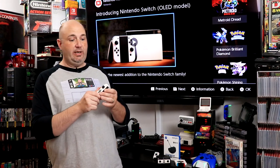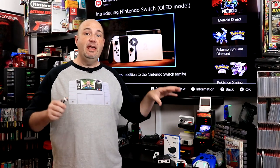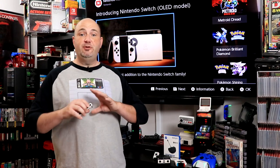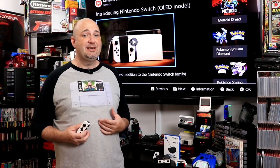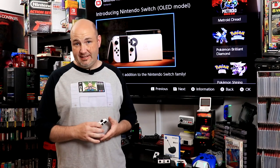One thing I will say: between the different color cases, the docks, and the Bluetooth audio adapters, if you buy all of those and a Switch now, you're going to spend more than what the Switch OLED costs. If you don't currently have a Switch, the Switch OLED is a good value — I can't say it's not, because it simply is. But if you're already invested in the Switch ecosystem, there is no compelling reason, at least from my standpoint, to rush out day one to get this — unless you absolutely have to have that seven-inch OLED display. Beyond that, you can get all these features already for your existing hardware.